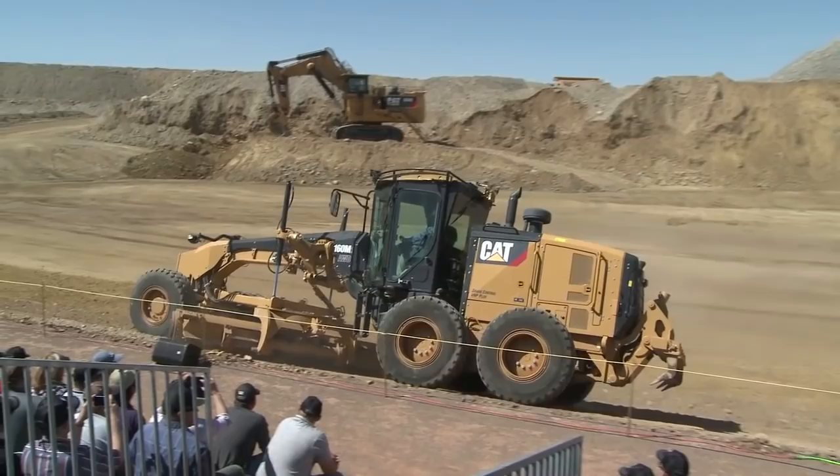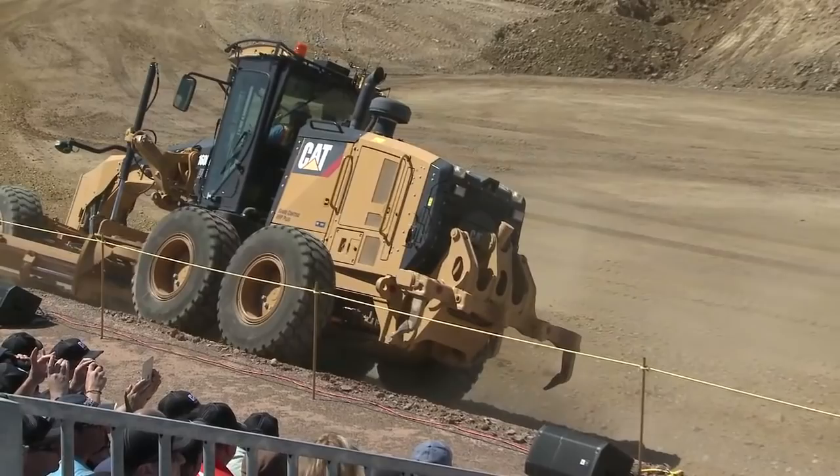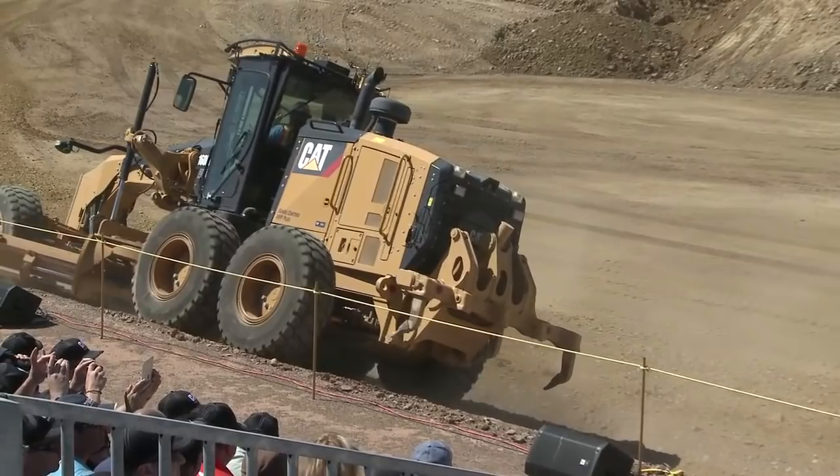You can put a V-plow on the front of this, and for those who work in snow you can put a wing on the side. There's an optional ripper on the back — you don't need that. The push block on the front is optional. You can also put a scarifier under this for doing some of the repair work on your haul roads.